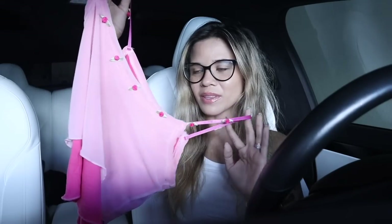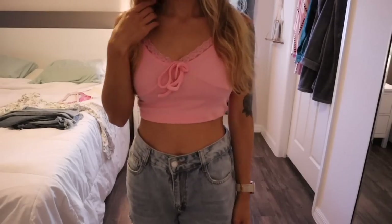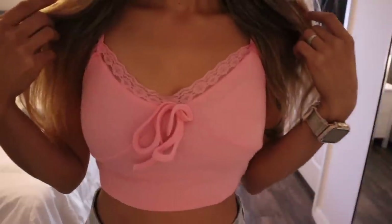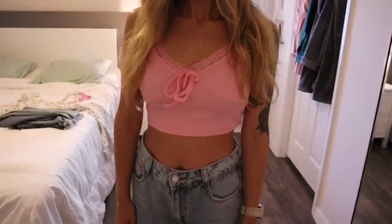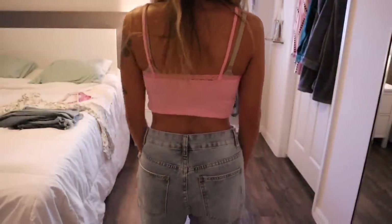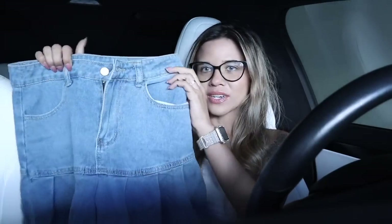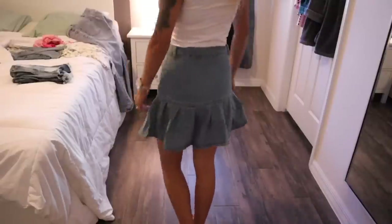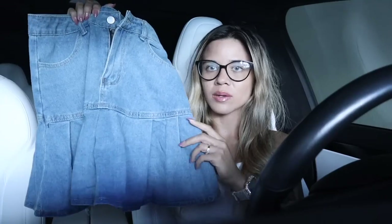I'm definitely going to wear that one with jeans and shorts. The next top is really cute too — it's a very light pink lace top that ties in the front. It's super trendy. You can't adjust the straps, so make sure you get your true size and it will fit like a dream. I'll be wearing this with all my bottoms. I recently wore this skirt in one of my videos — it's so cute, not too long, not too short — literally perfect.